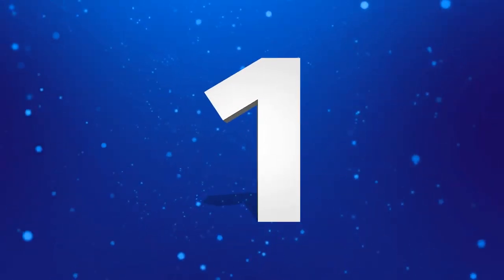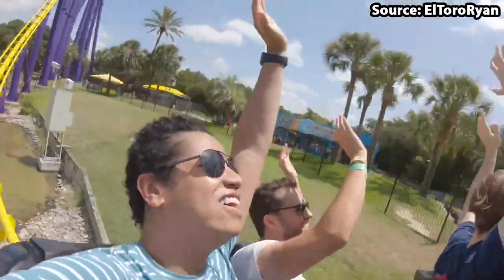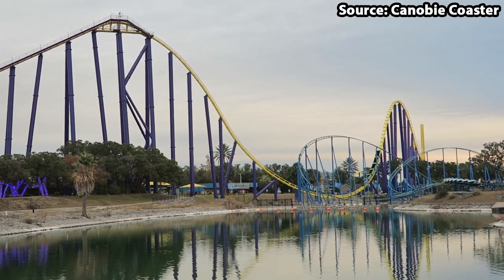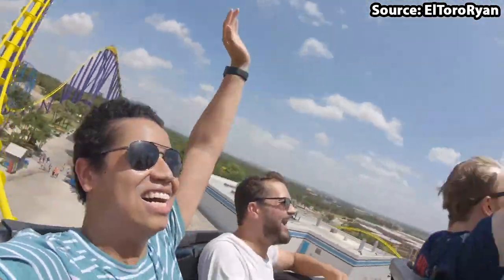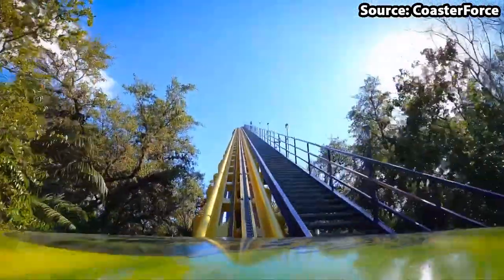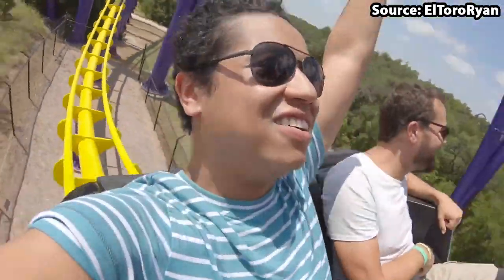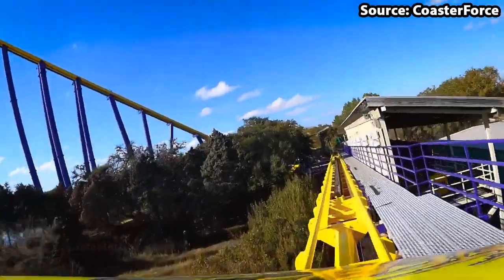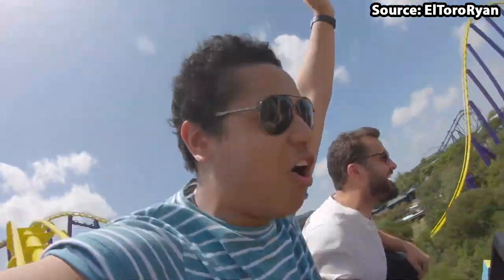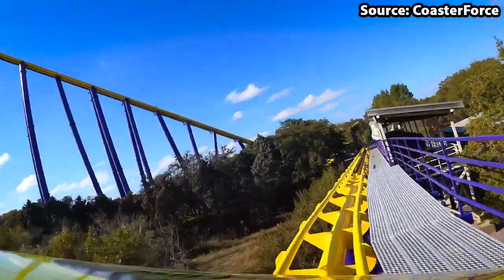We have made it to the number 1 spot and for the best ride at the park we have none other than Steel Eel roller coaster. After you have queued up the very fun queue line and boarded the coaster, you will climb up a 150 foot tall lift hill, closely followed by a series of steep drops, hundreds of airtime hills, as well as many twists and turns along the edge of the park providing an experience that cannot be matched. It is very easy to see why this 23 year old Steel Eel roller coaster is still to this very day the best ride at the park.